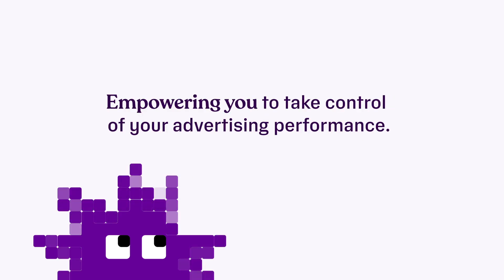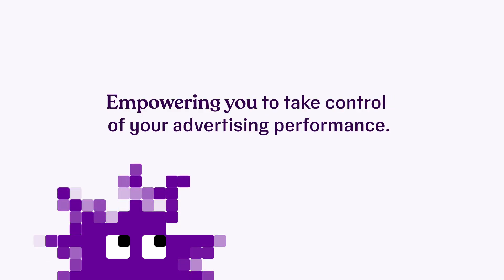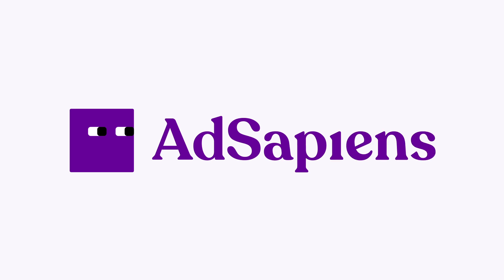Lorenzo takes the guesswork and hassle out of running campaigns, empowering you to take control of your advertising performance.